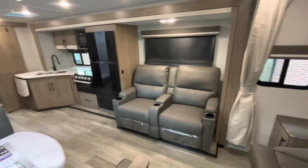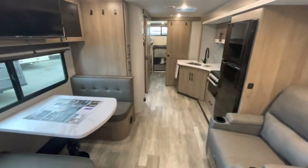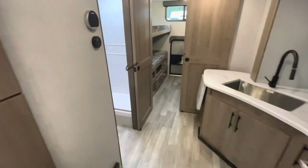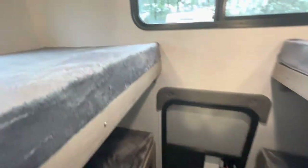Standing at the entry door looking in: you've got your Murphy bed to the right in the slide-out, a nice wide open space, the bathroom, and then the bunks in the back, with a little door there as well.